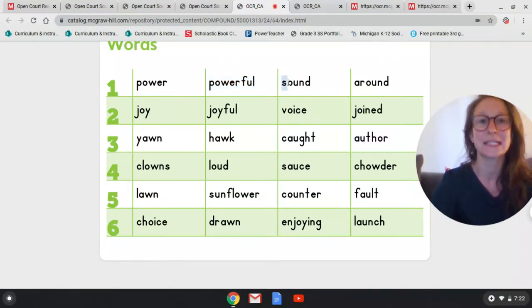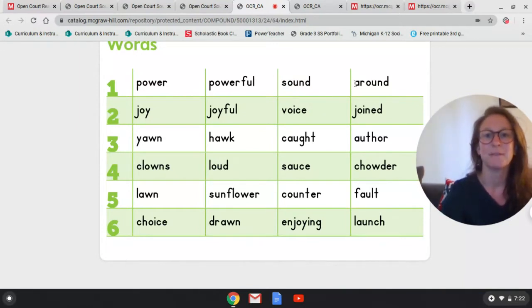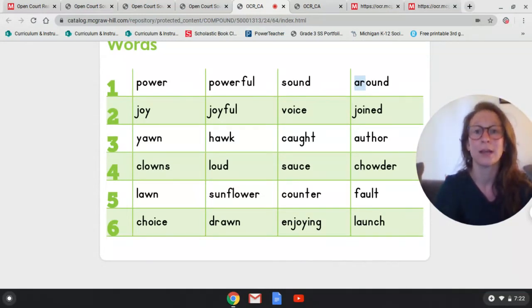Sound of an S. Sound of the cow card — ow. Blend: sow. Sound of an N — n. Blend: soun. Sound of a D — duh. What's the word? Sound. Then: sound of a schwa — uh. Sound of an R — r. Blend: ar. Sound of the cow card — ow. Blend: around. Sound of an N — n. Blend: around. Sound of a D — duh. What's the word? Around. Let's read all four: power, powerful, sound, around. Good — no doubt in my mind you did great!